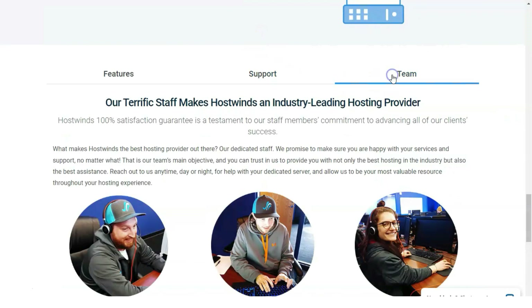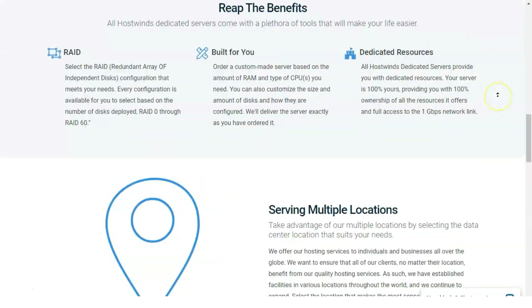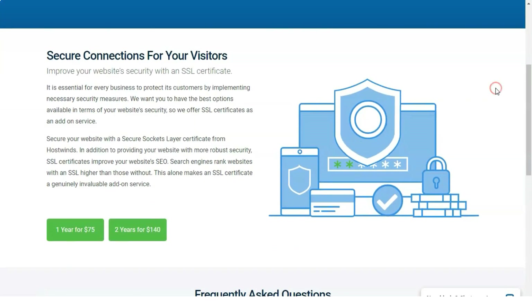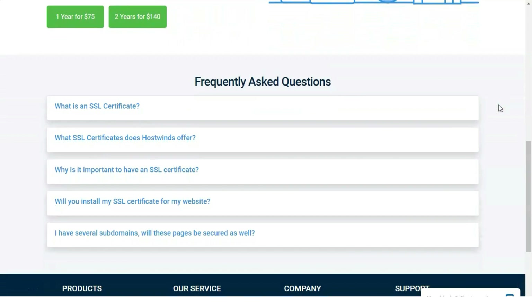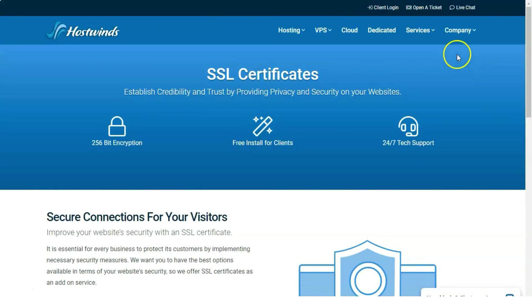Cloud hosting: HostWins also offers cloud hosting, which spreads CPU, RAM, and other resources across multiple servers — quite unlike traditional hosting that draws power from a single server. The advantage is that your site isn't tied to a single server's resources. HostWins's cloud hosting package starts at $4.99 per month for 1 GB of RAM, a single CPU core, and 1 TB of monthly data transfers, topping out at $328.99 per month for 96 GB of RAM, 16 CPU cores, 750 GB of storage, and 9 TB of monthly data transfers.